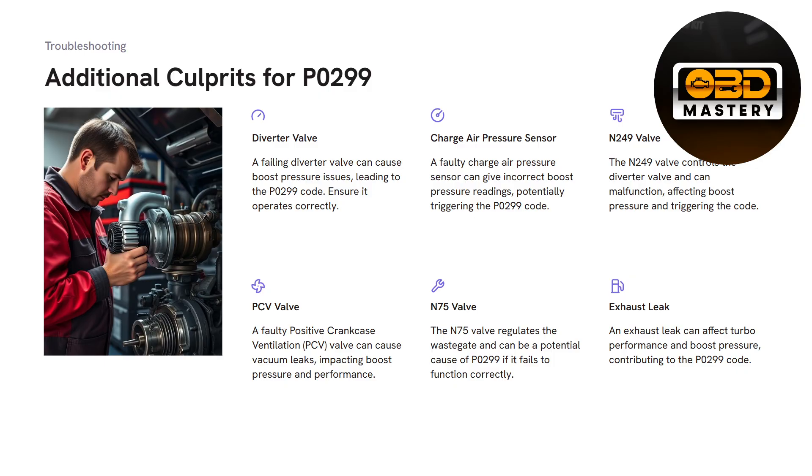That's pretty much it for the video. These are the troubleshooting steps, possible culprits, symptoms, and causes of a P0299 code on a Volkswagen Jetta Mark V generation. Hopefully you guys found this video helpful. If you did, please consider leaving a like and subscribing to the OBD Mastery YouTube channel, and comment down below if this helped you out. I'll see you all in the next video.